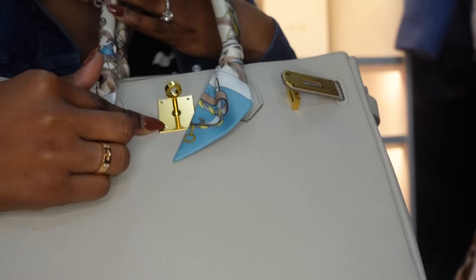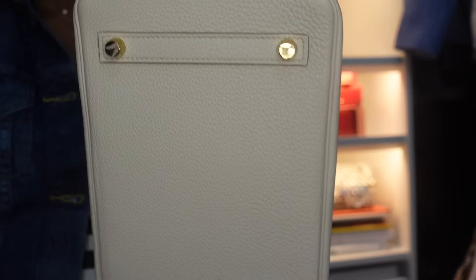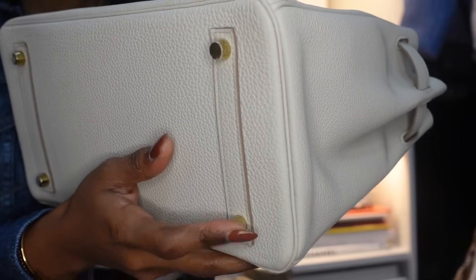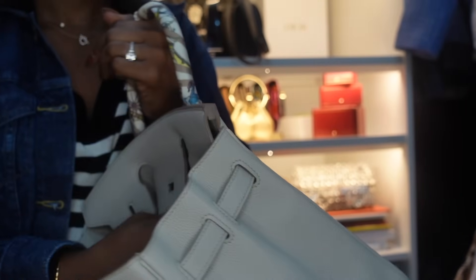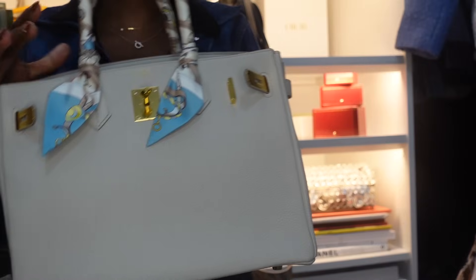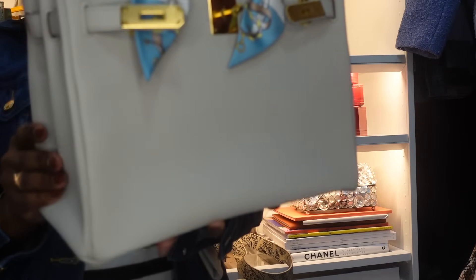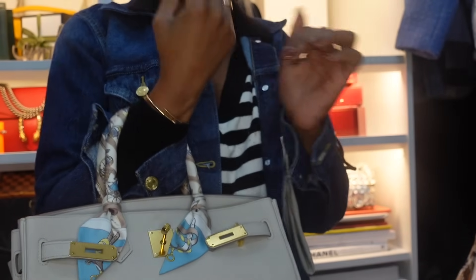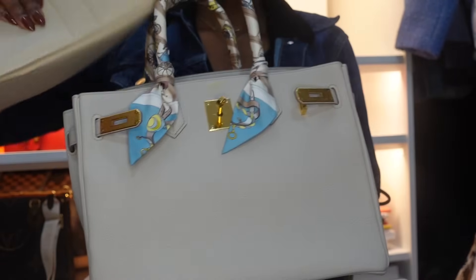The quality of this bag is amazing. I still have the stickers on the clochette but I removed the one on the turn lock. My SA advised me to keep the stickers at the bottom to protect the hardware and let them naturally peel up on their own. It's such a perfect neutral — it would go with everything in my collection and closet. I was so scared but my SA said not to worry. I even traveled to Dubai with my toddler and not one stain, not one scuff. I love her.